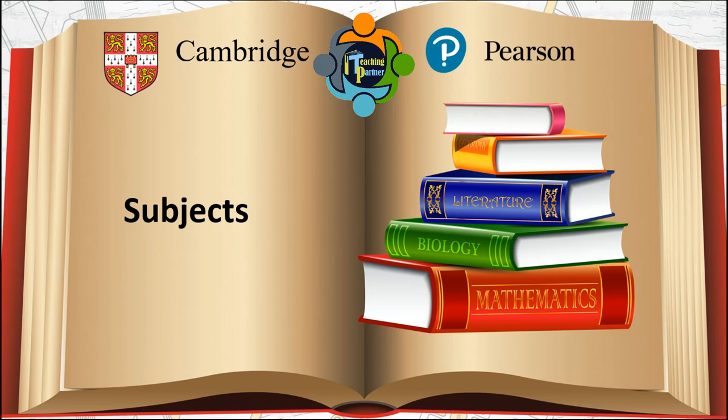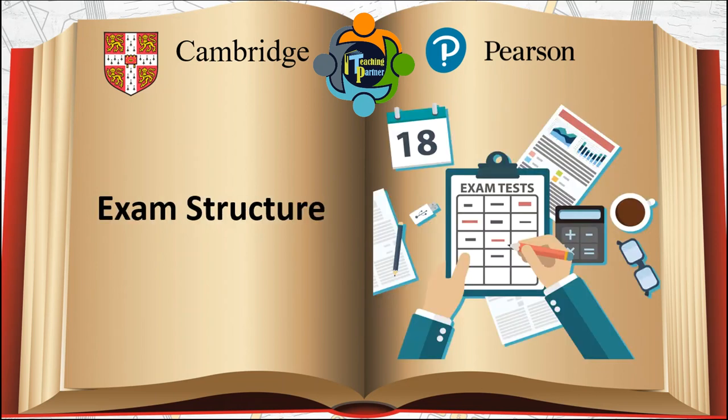Let's talk about the exam structure — the two examinations are structured differently. CIE uses a core-extended examination system in science subjects, which offers students the option of entering at either the foundation or higher levels. The more difficult questions are given in the higher level papers. In the case of Edexcel, only mathematics has tiered entry.